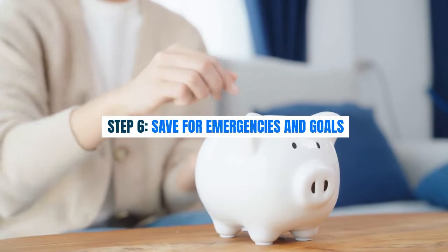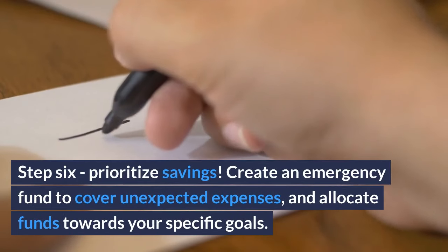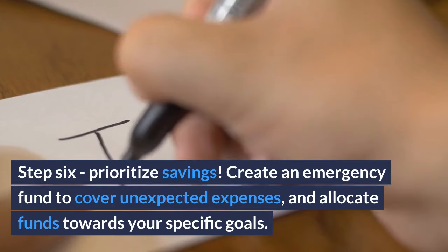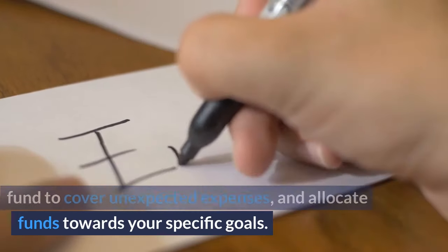Step 6: Save for emergencies and goals. Prioritize savings by creating an emergency fund to cover unexpected expenses, and allocate funds towards your specific goals.